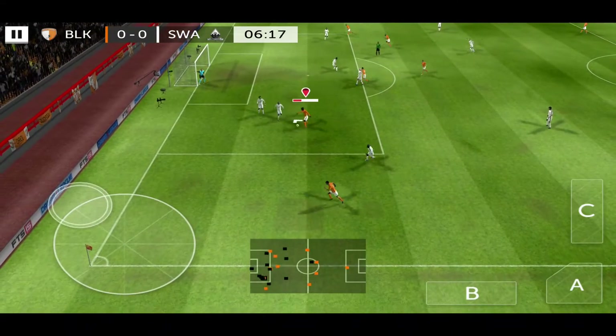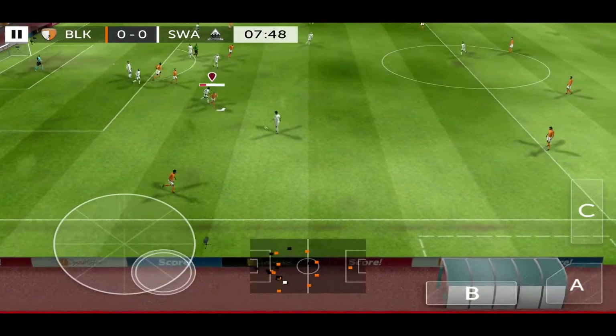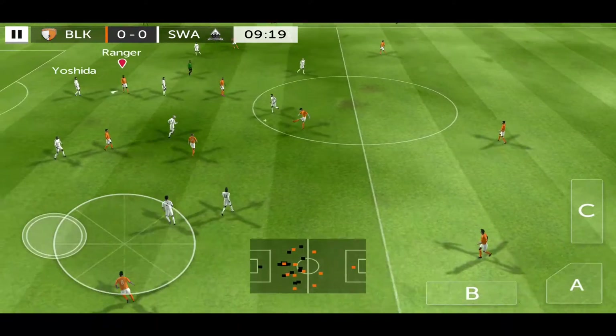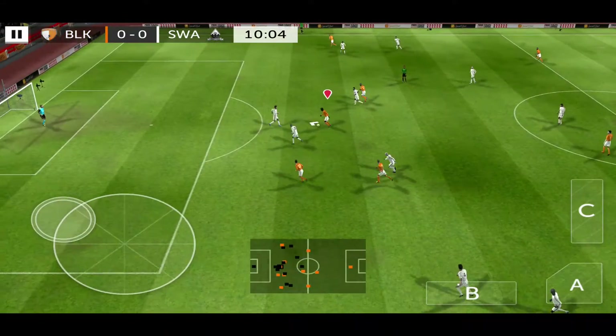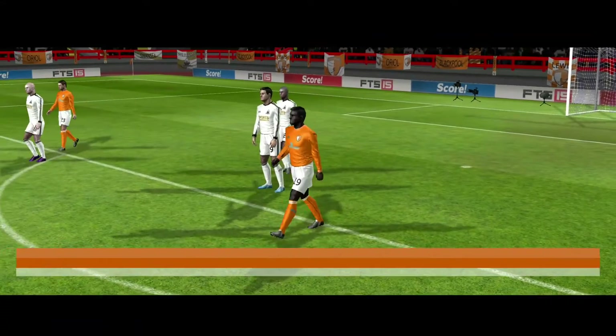Great tackle. He shoots. Great tackle. Pulls the trigger. Well, that's high and won't trouble the keeper.